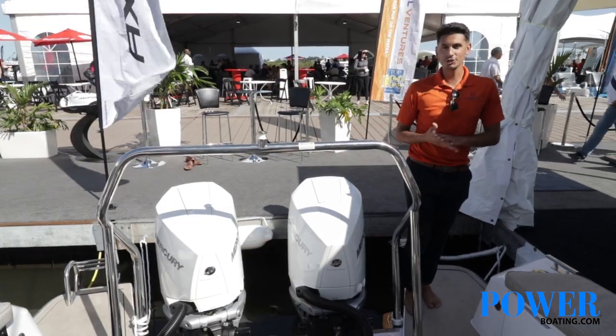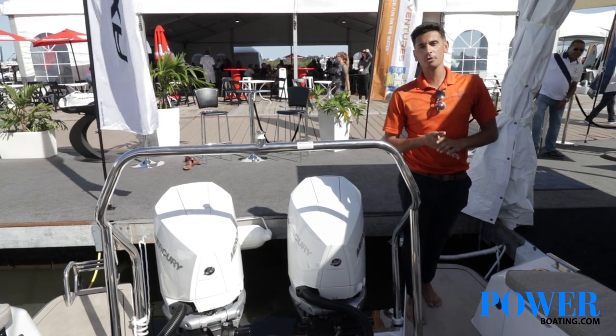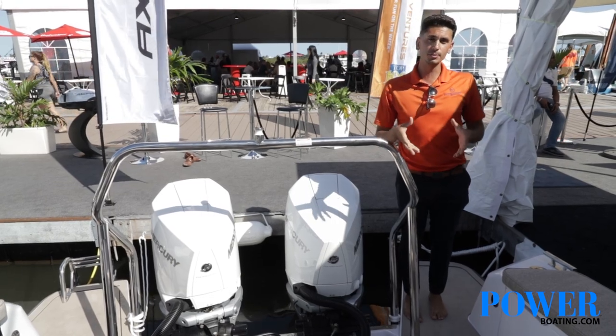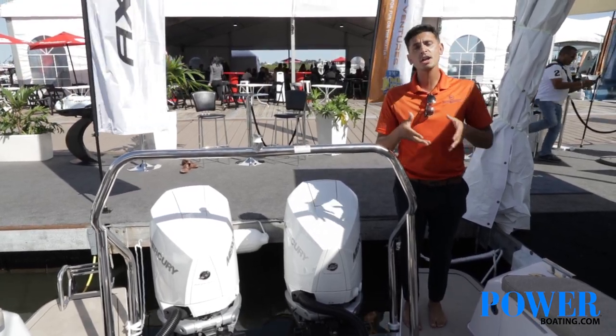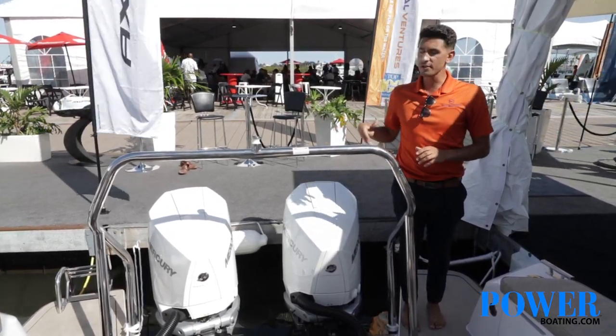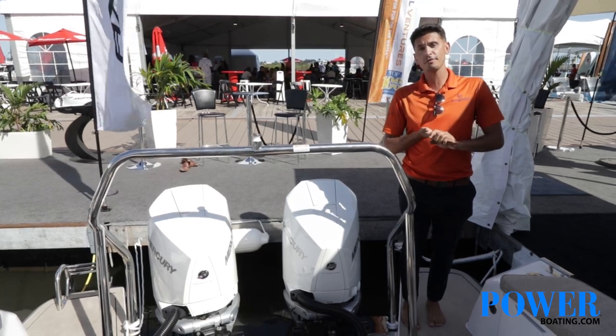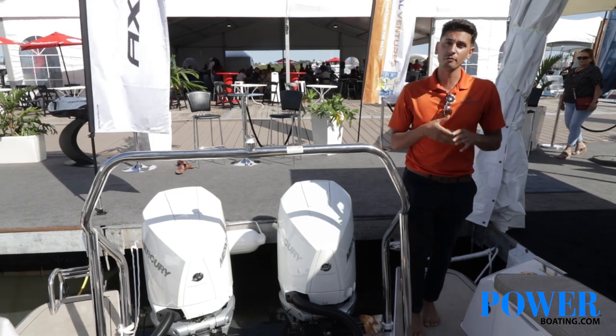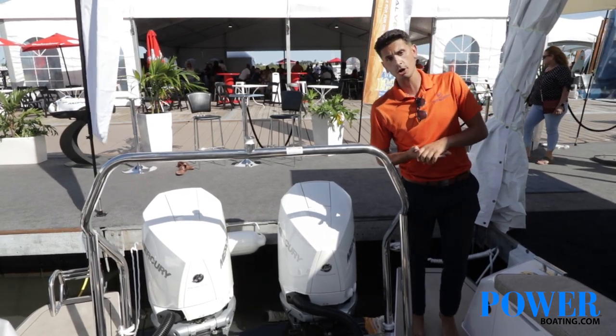For your engine configuration, we offer both twin Mercury 300s as well as twin 350s for the boat. The cruising speed is going to be between 28 and 30 knots, while the 350s are going to get you in excess of about 52 knots at top speed. At your cruising speed, you are going to have a range of roughly 280 nautical miles.